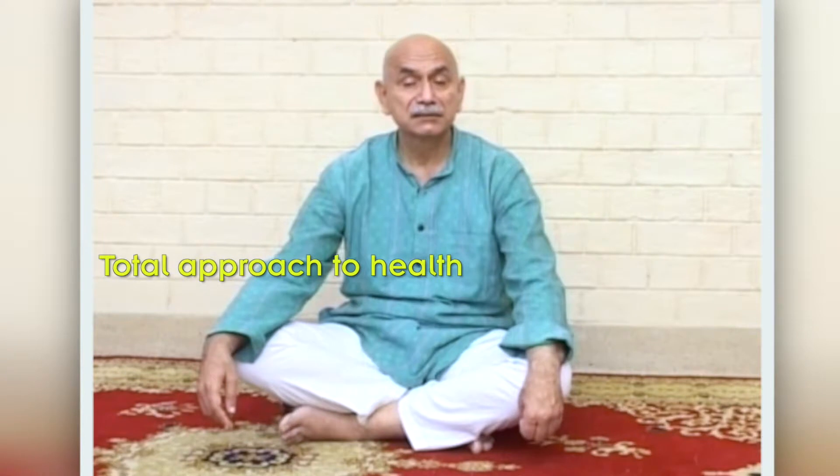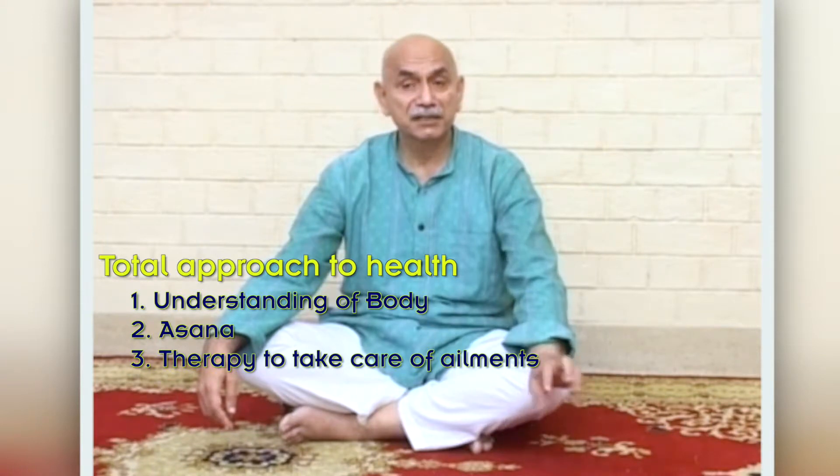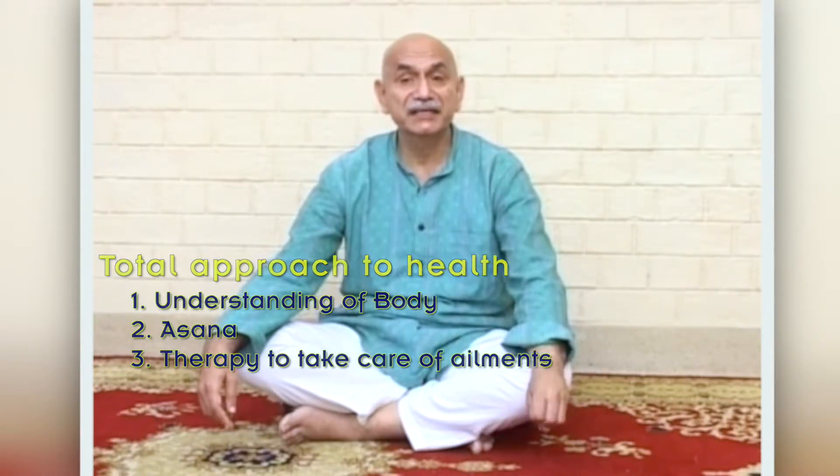The second part of Jeevan Tattvasadhan is Asana, which we are going to demonstrate shortly. The third part is Therapy — whether people are suffering from Asthma, Arthritis, Spondylitis, or Constipation, this covers what asanas or therapies are suited for which ailment. Here you find a total approach to health: understanding your body, mastering the asanas, and using them to remove specific ailments.